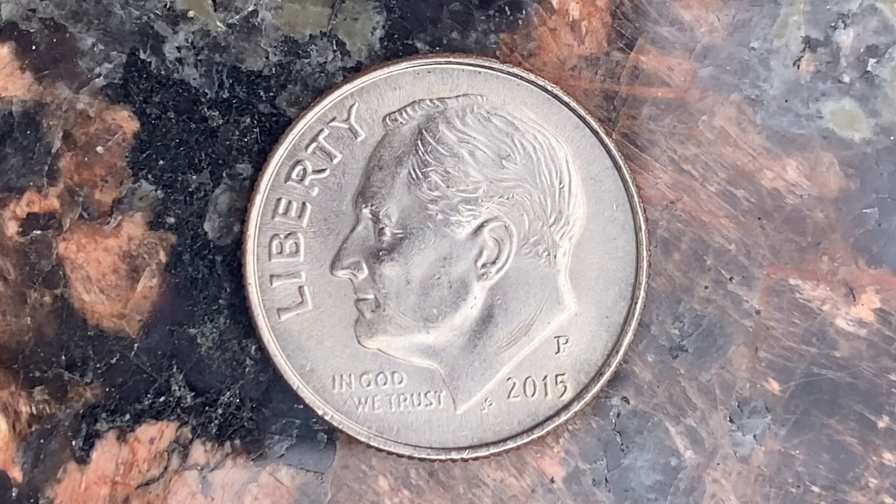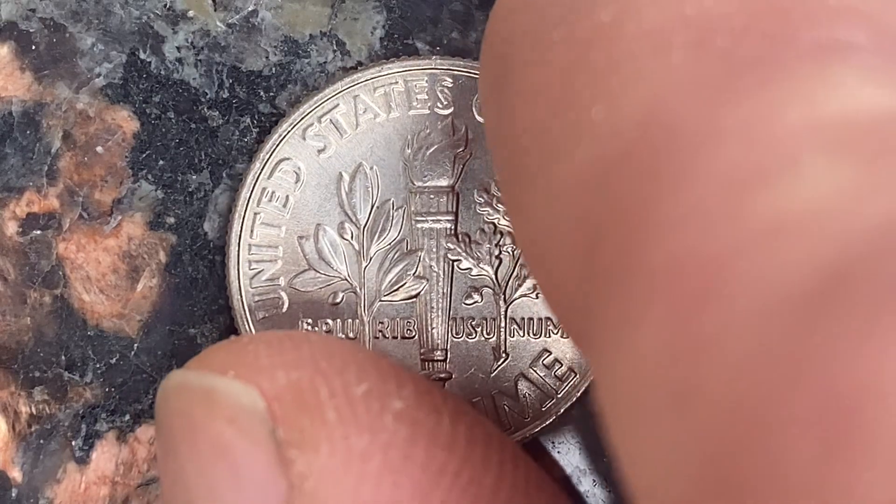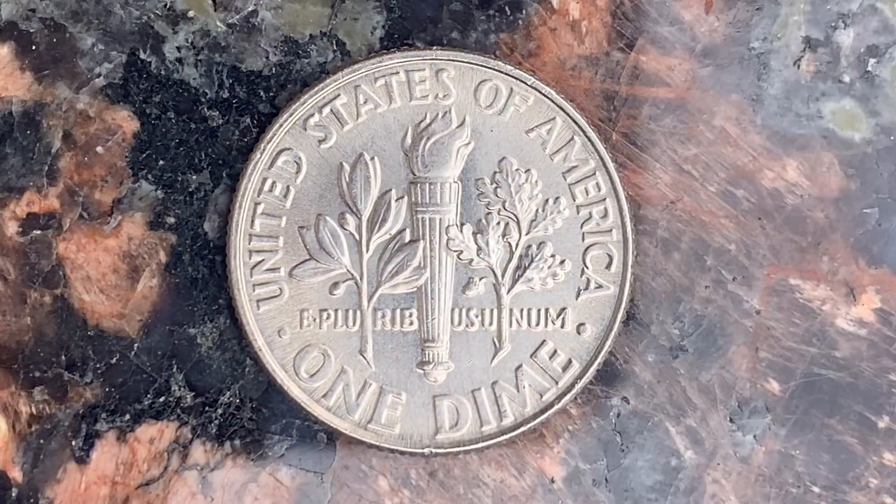What an enjoyable look at the front of the coin — the obverse, or simply heads. Now let's go ahead and flip this coin over to enjoy a look at the back of the coin, the reverse, or simply tails.